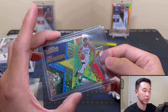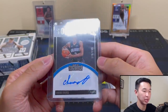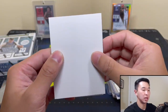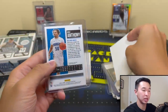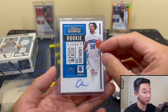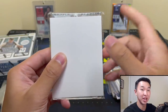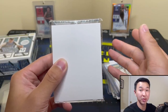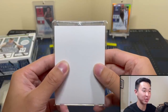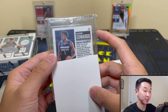Got a Giannis Superstar die-cut insert and then some autographs. Got a Chuma Okeke numbered to 199 for the Magic - cool card. Then we have another autograph that was a nice cherry on top, also for the Magic - Cole Anthony, just a base auto but still nice to get. And finally, this card here... this is the biggest card I've hit that I can remember - and funny because just recently I hit the biggest card from this product too.